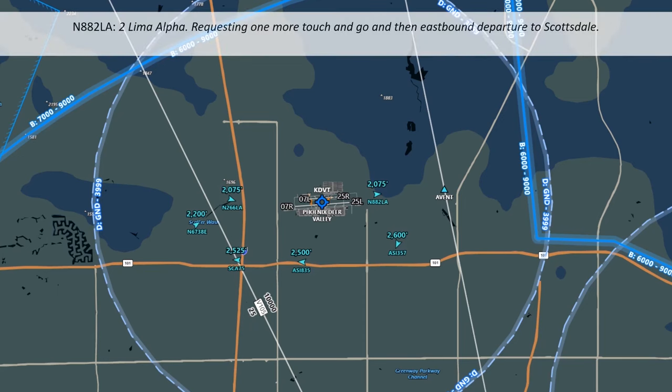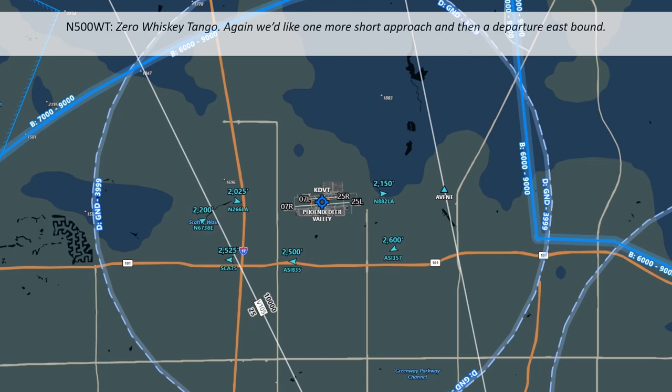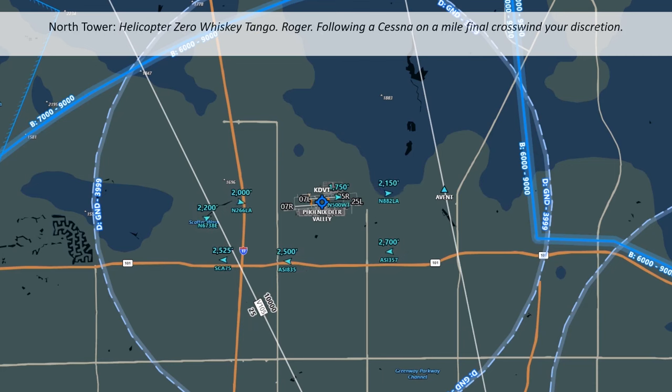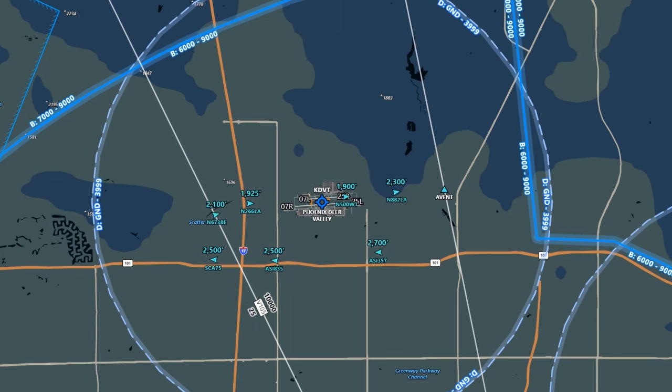Tuli Malfa requests one more touch and go then an eastbound departure. The helicopter Zero Whiskey Tango requests one more short approach and then an eastbound departure. Tower clears Zero Whiskey Tango — you're following the Cessna on a mile final, crosswind to your discretion. The helicopter acknowledges, looking for traffic. The helicopter will be doing another tight pattern, and tower will put them behind Cessna 266 Lima Alpha currently on final for 7L.